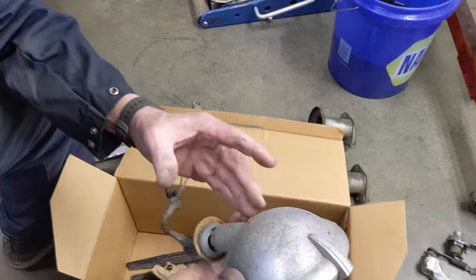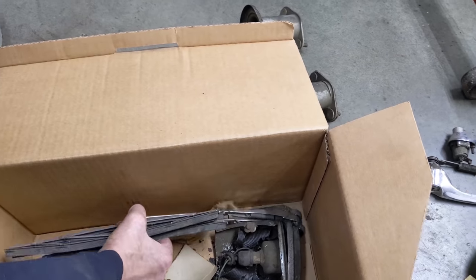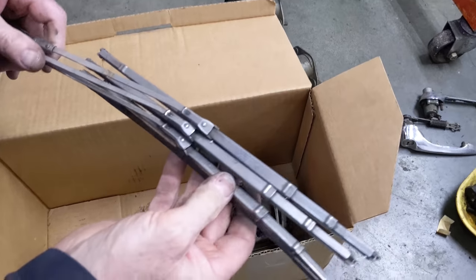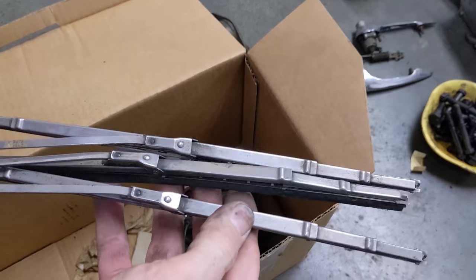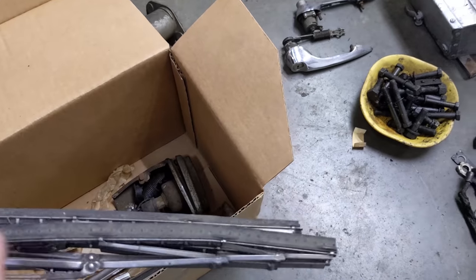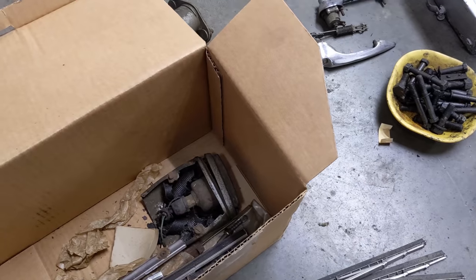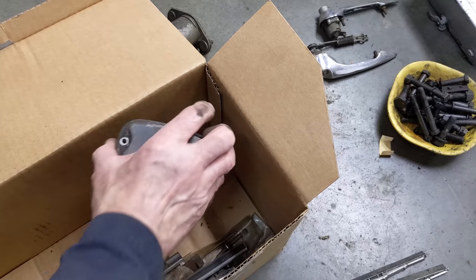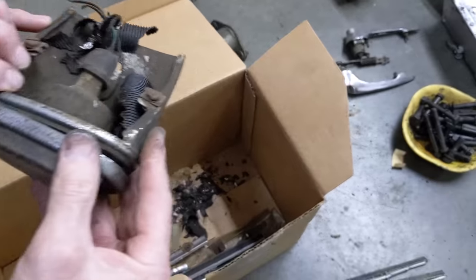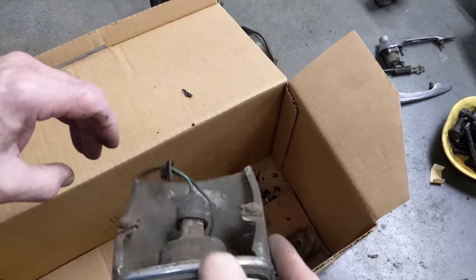Oh look, it's a fog light! Original wipers - oh, three of them, with some Triplex rainbows on there. Neat. I don't think you can get these inserts anymore with the little dots on them. Looks like it's a backup light - great to have.